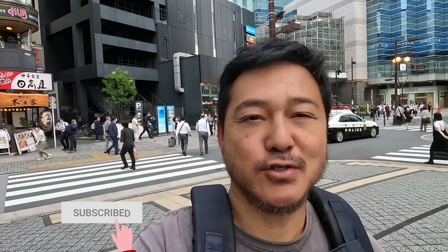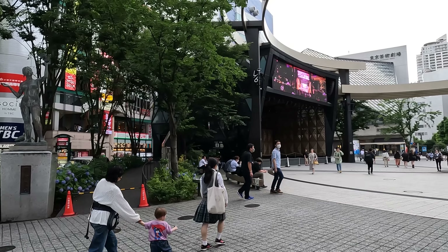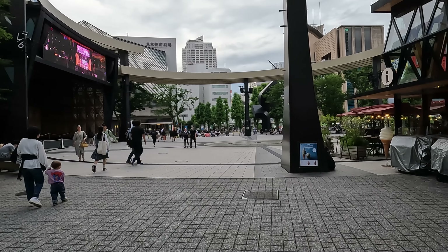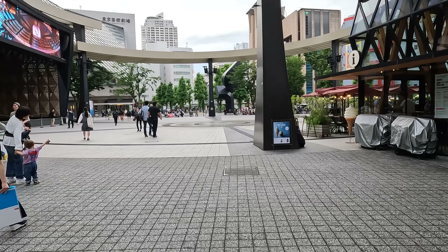Hello everybody, welcome back to another video. Hope you're having a great day wherever you are. So like I said, it's Ikebukuro. I'm not sure how popular it is among tourists. There are some people that go there — I believe there's a Pokemon store here. But lots has changed in this city, and it's kind of interesting. This area is called the Global Ring at Ikebukuro Nishiguchi Park.